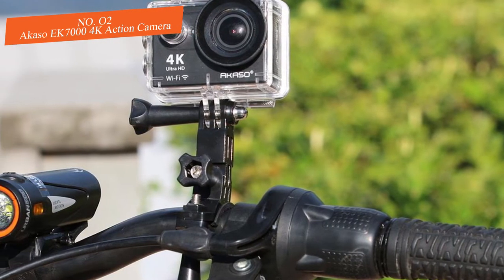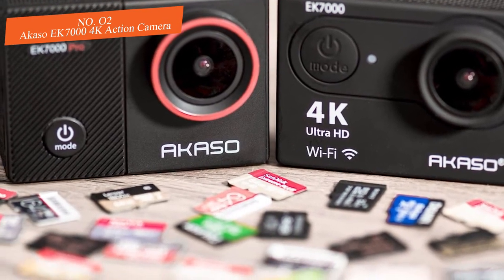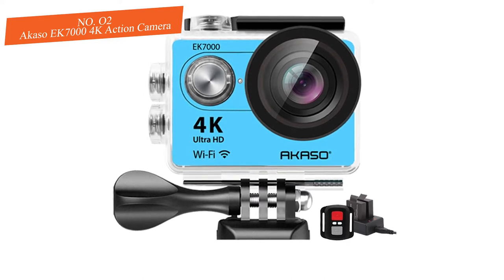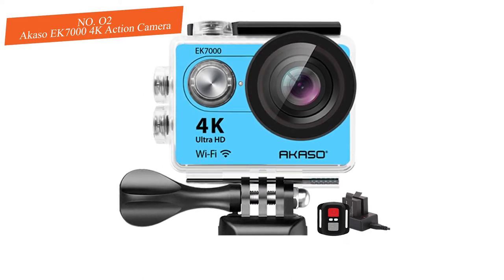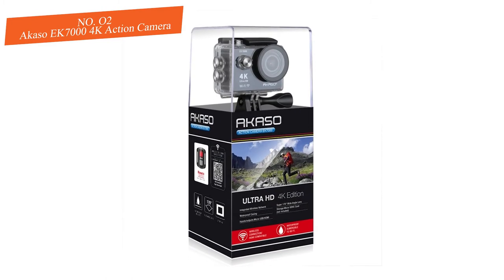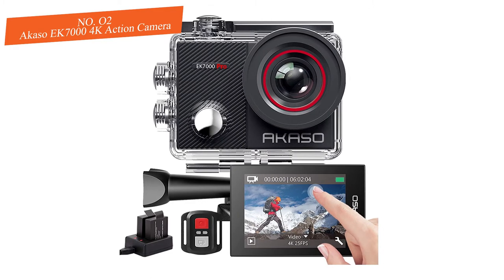A wide-angle lens gives you a 170-degree field of view, like most action cams and specialty underwater cameras. The Akaso doesn't have much in the way of manual exposure control, but it shoots high-resolution 4K video at 25 frames per second and HD 1080p at 60 fps.